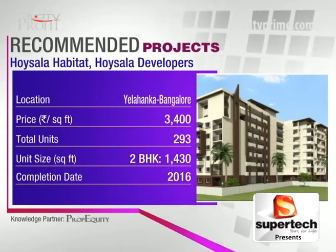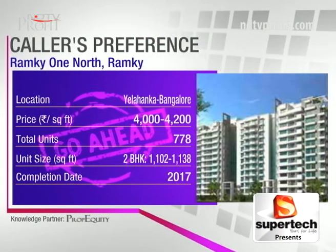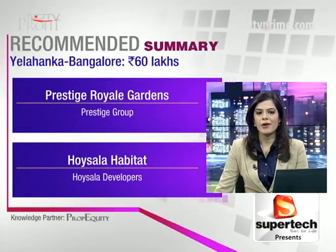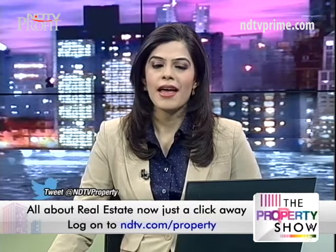So Vijay, that's a yes for Ramki One North in Yalahanka — a reputed builder in South India — and within your budget of 60 lakhs you're getting a decent-sized 2 BHK. Two more options close to Ramki One North: Prestige Royal Gardens by Prestige Group and Hoysala Habitat by Hoysala Developers. That's it for today. Send your questions and feedback to property@ndtv.com and connect with us on Facebook, Twitter, and NDTV.com/property. Until next time, take care, goodbye.